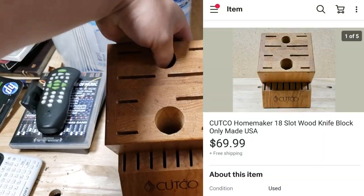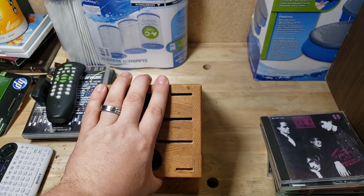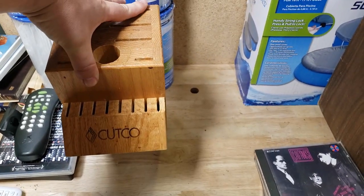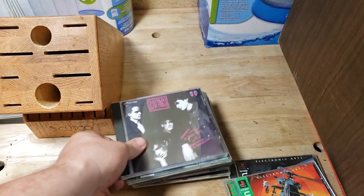Here's a cut-code knife block — I think it's called the Homemaker or something like that. It's a pretty large one with lots of slots. This was $5 at a thrift store and ended up selling for $70 shipped. It took a couple of months and it's not in perfect shape, but these always seem to sell well.